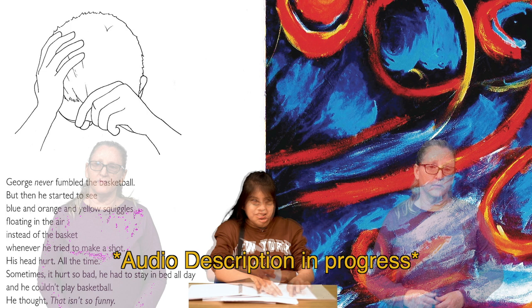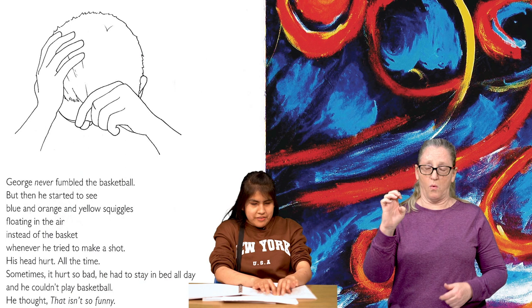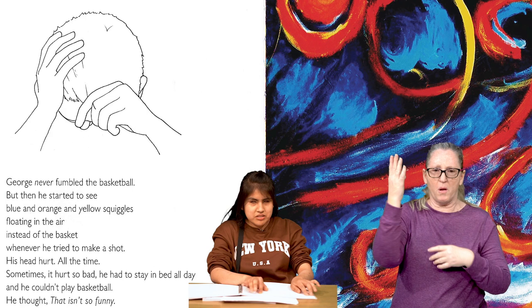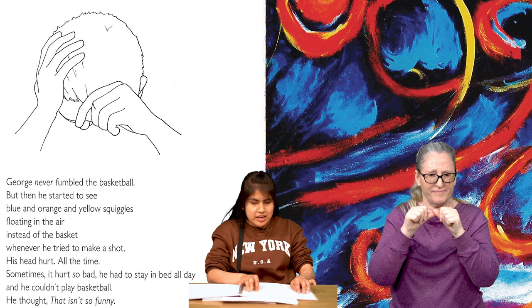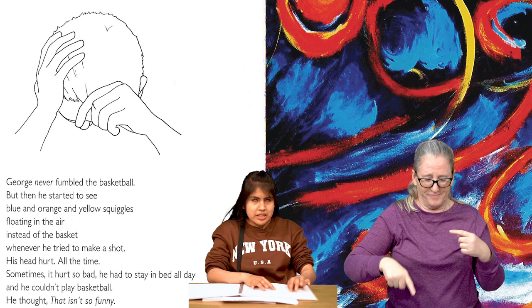On the next page, we see George rubbing his head with his hands. To the right, we see a painting of orange and yellow loops. The background is a combination of turquoise and royal blue smears. George never fumbled the basketball, but then he started to see blue and orange and yellow squiggles floating in the air instead of the basket. Whenever he tried making a shot, his head hurt all the time. Sometimes it hurt so bad, he had to stay in bed all day. And he couldn't play basketball. He thought, that isn't so funny.